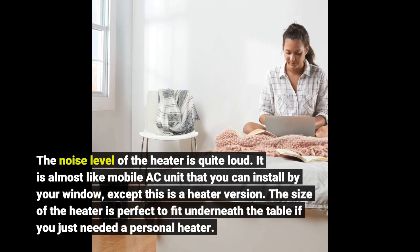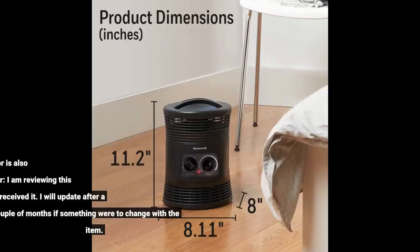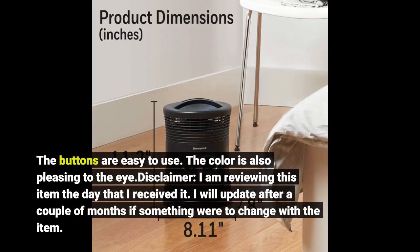The size of the heater is perfect to fit underneath the table if you just need a personal heater. The buttons are easy to use, and the color is also pleasing to the eye.